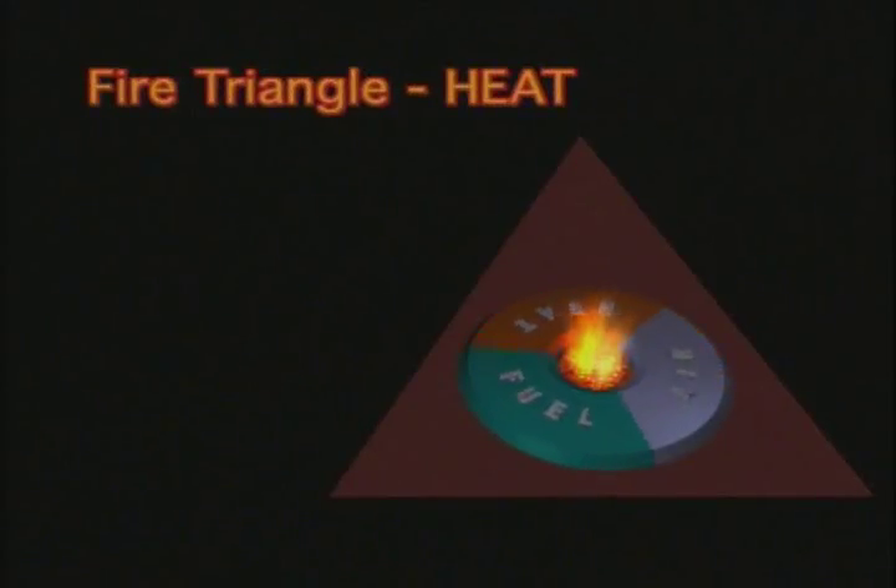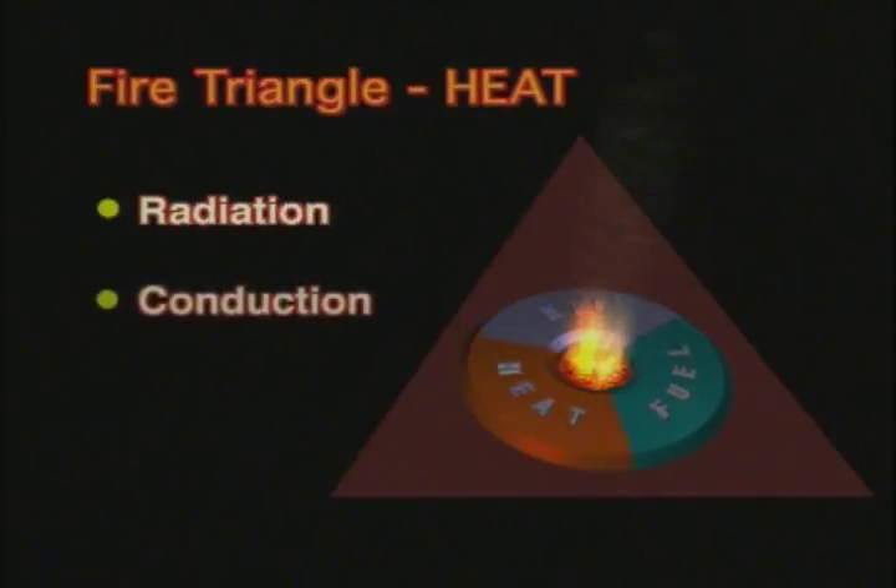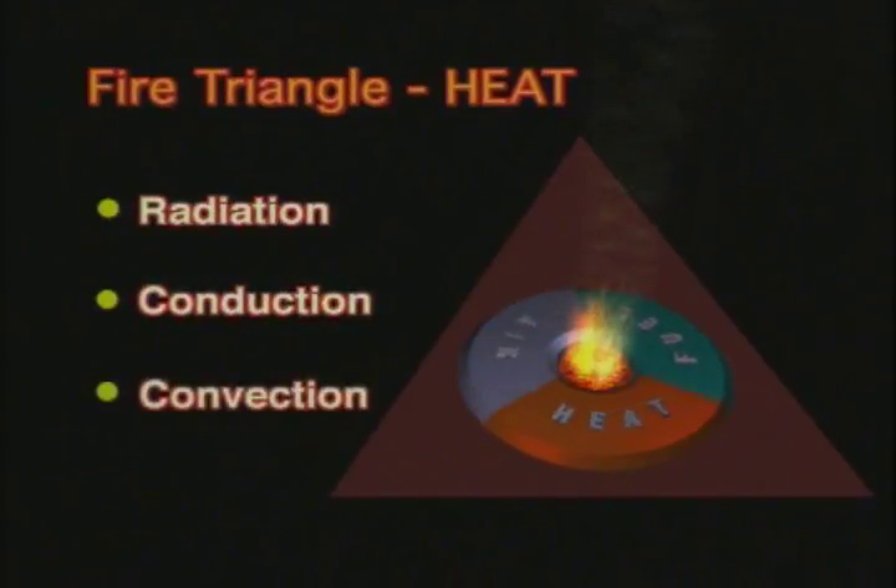Heat transfer comes in many forms: radiation, conduction, and convection. Radiation is the transfer of energy from one source to another. The sun's rays can cause a fire, especially if focused through a lens or even a cracked porthole glass. A grill can ignite the toast even though there is no direct contact.